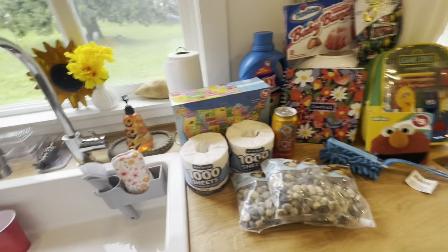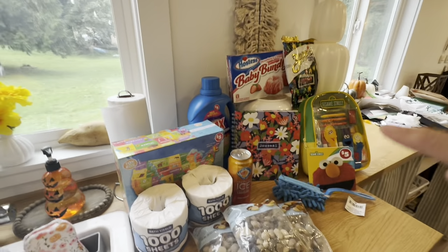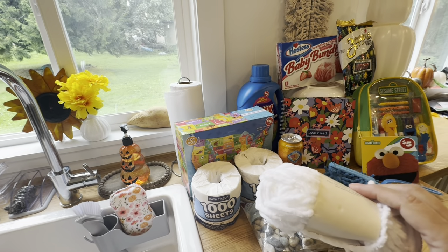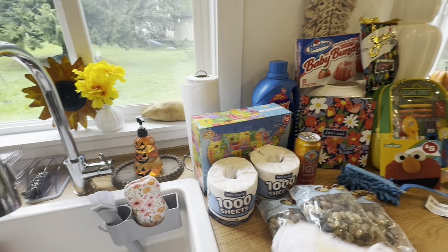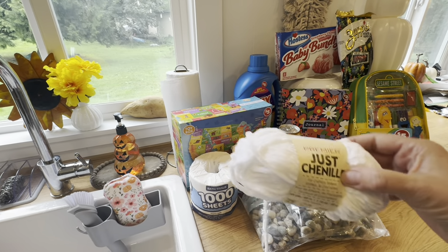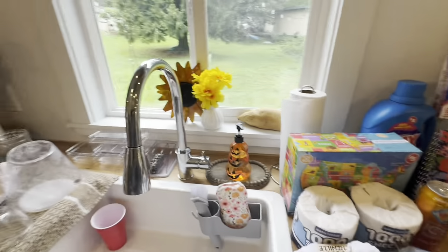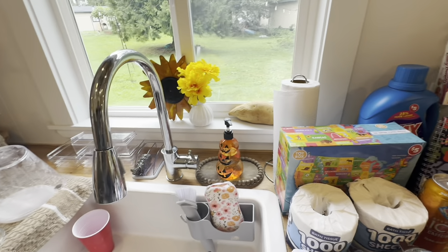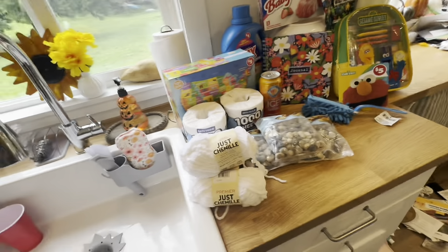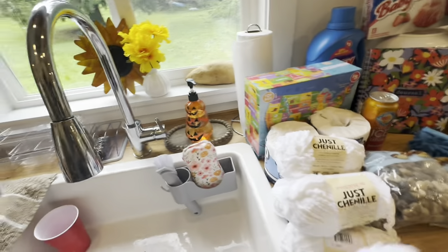Once I find the small stackable pumpkins I will try to cover them to make some snowmen. I saw somebody online use chunky yarn, but I thought I would try it with just chenille. I bought five of these — I'm not sure if it'll be thick enough, but no matter what I'm sure I could use five of the white chenille.